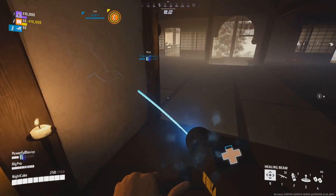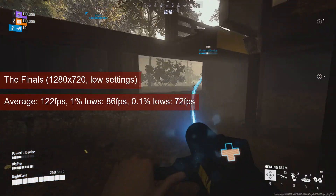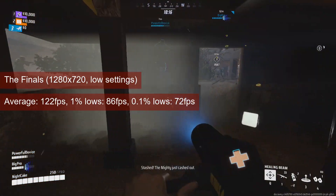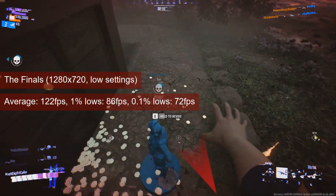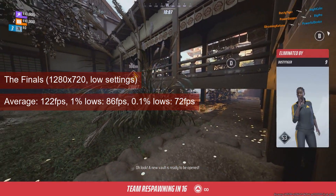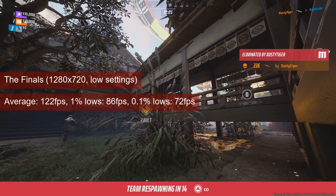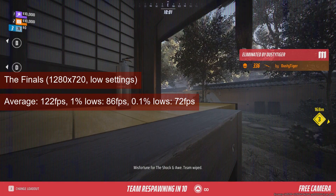Dropping the resolution to 1280x720 didn't get much back in terms of FPS in The Finals, meaning I was probably hitting a bottleneck. But even CPU limited, the performance was quite okay, with an average FPS just above 120 and anywhere in the mid to high 80s for the 1% lows. I cannot blame the hardware for my poor performance — I just didn't get enough time to play more of this.